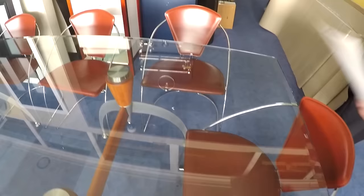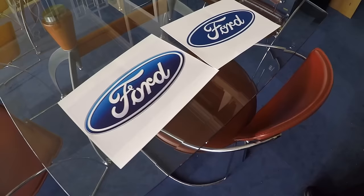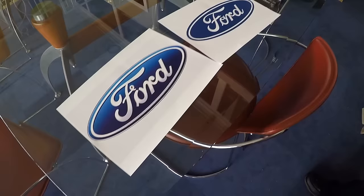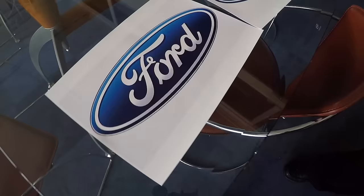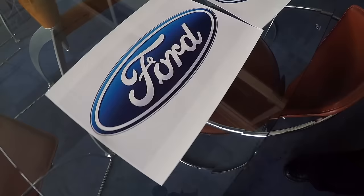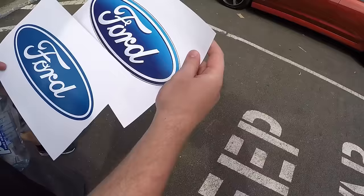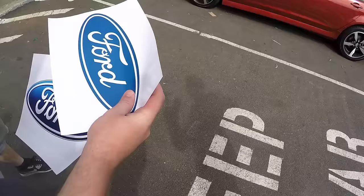More people are shown the two logos and asked to identify the correct one based only on the letters, ignoring the colouring. Most pick the version without the curly loop on the F. One person who previously owned a Ford says they don't remember having a squiggly bit on the logo at all. When told the version with the curl has been the logo since 1912, one respondent simply says 'time to change.'